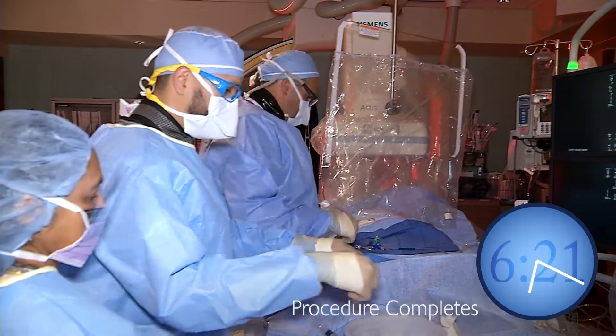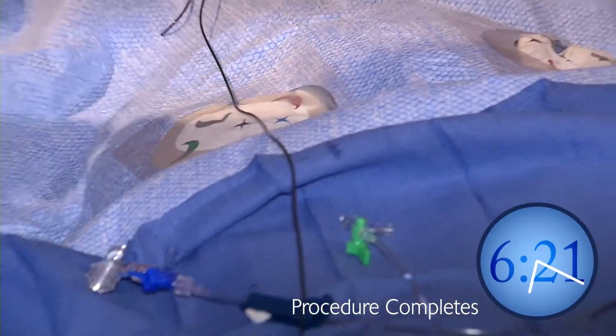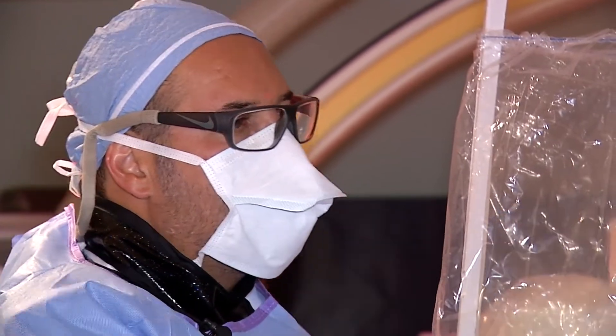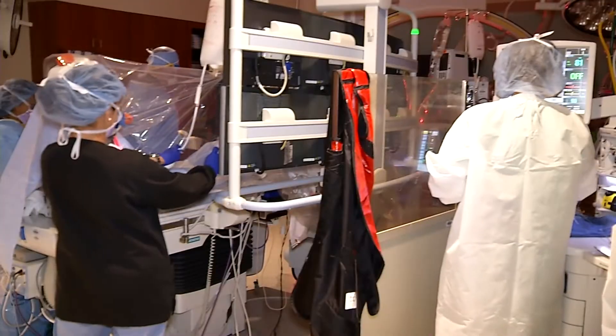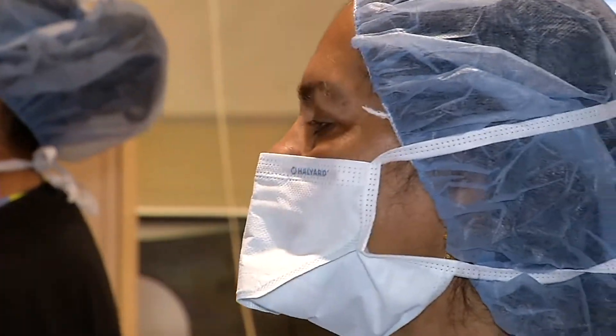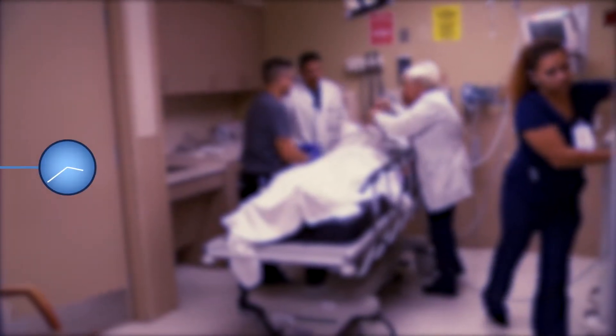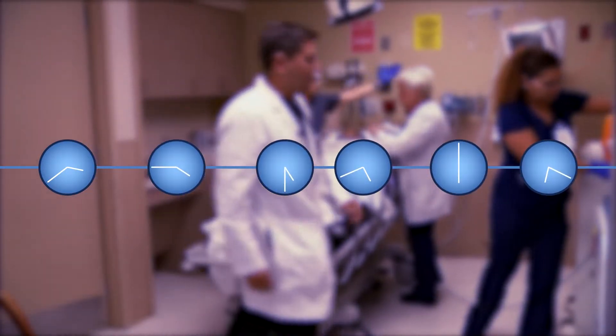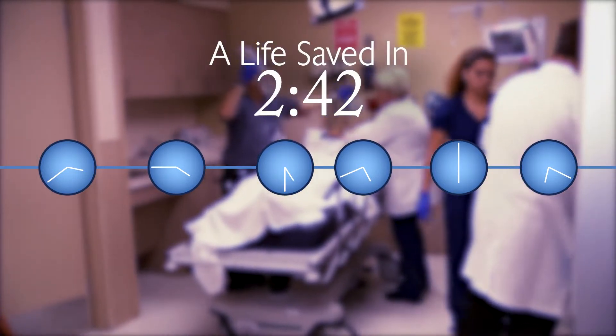The procedure was complete at 6:21. From inserting the wire at 6:00 to completion — a mere 21 minutes. The patient had entered the ER at 3:39 p.m. with an extremely complicated case. The tear was diagnosed and fixed by 6:21 — a life saved in a total of 2 hours and 42 minutes.